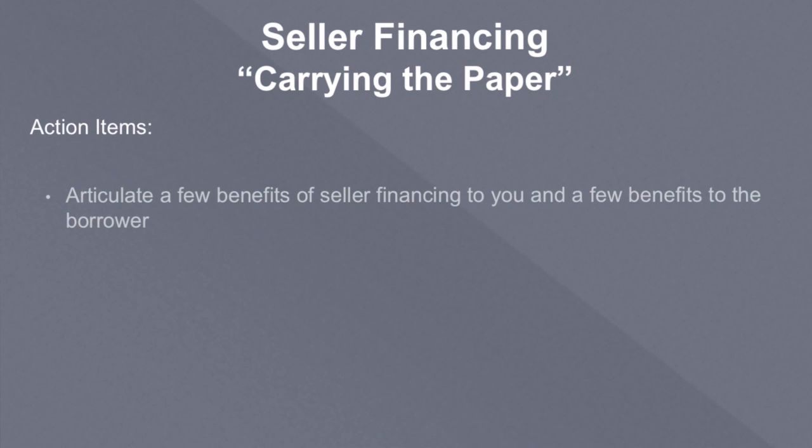Pretty easy badge on this one: articulate a few benefits of seller financing to you and a few benefits to the borrower. What are some of the benefits of seller financing to you as the seller of the property? Well, maybe you can get a higher price for your property. Maybe you don't want to pay a big capital gain when you sell the property. If you sell it on what's called an installment sale, you can pay taxes slowly rather than all at once — though I'm not a tax advisor, consult with a CPA or enrolled agent who really knows the tax code. You can make your property more attractive to a wider field of buyers, and also command a higher price if you offer terms.